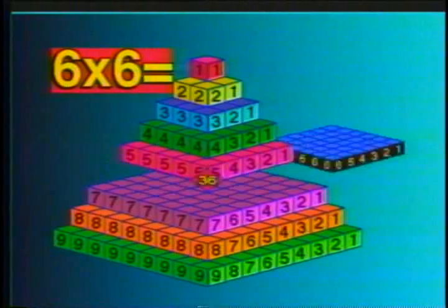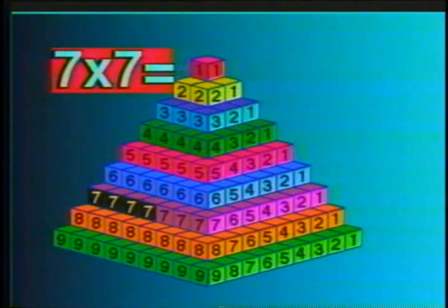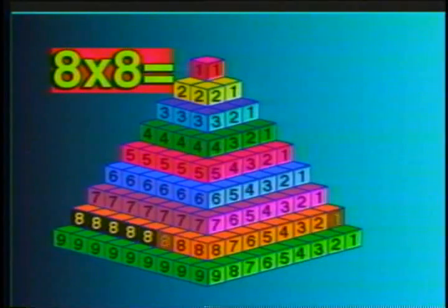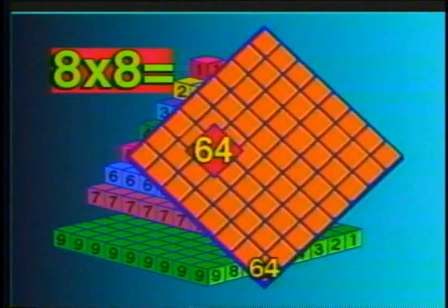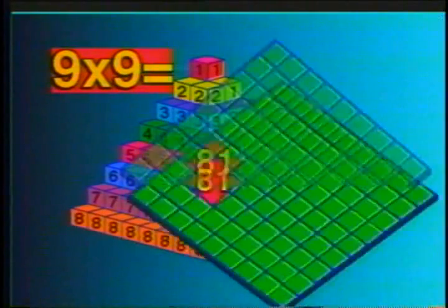Do it again! 6 times 6 is 36. 7 times 7 is 49. 8 times 8 is 64. And 9 times 9 is 81.